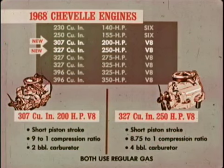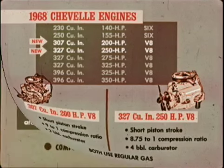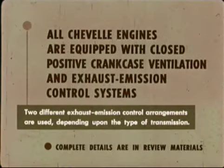Now, how about Chevelle's performance? The 1968 Chevelle engines range from the 140-horsepower six to the 350-horsepower V8. New for '68: the 307 cubic inch V8 delivering 200 horsepower and featuring a short piston stroke to reduce friction and wear, with a big 9-to-1 compression ratio for greater fuel economy. In addition, there's a 327 cubic inch engine with 250 horsepower available on all Chevelles except SS 396 models. These new V8s use regular fuel.